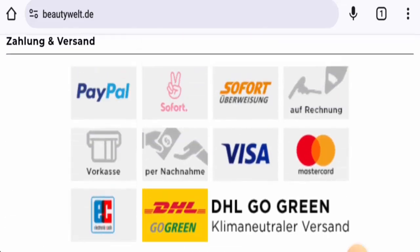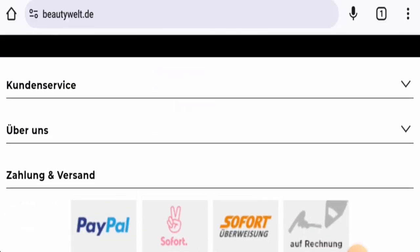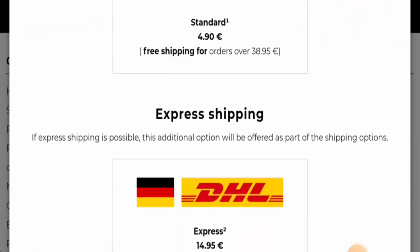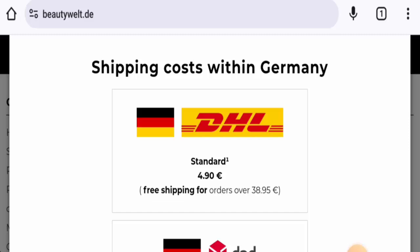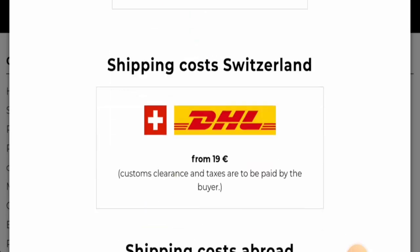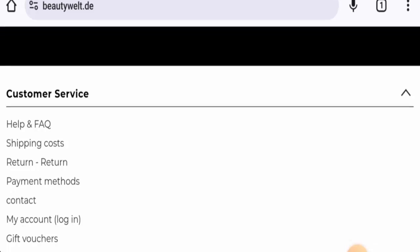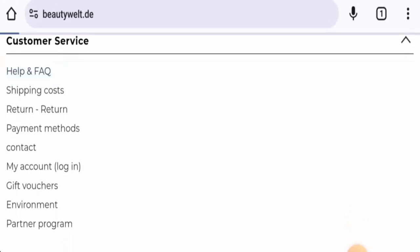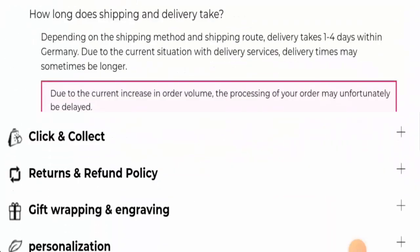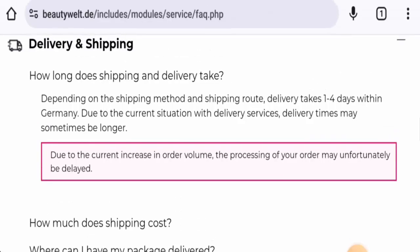They have Visa, Mastercard, PayPal support, and some others. Regarding shipping, you can go to the customer service section and then to the shipping costs page. They have shipping methods including DHL, TPT, and others, along with shipping costs for different countries. You can also check the shipping timing section, where they mention that depending on the shipping method and route, delivery takes one to four days within Germany.